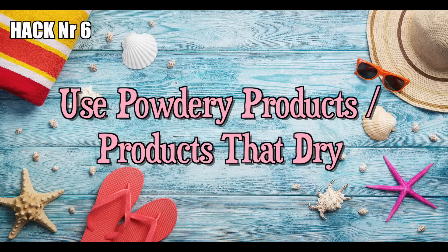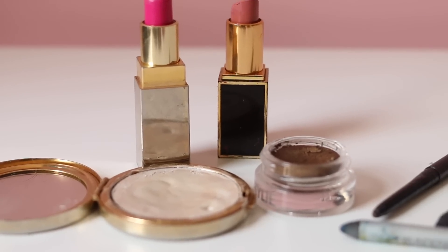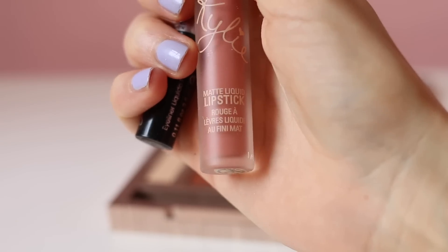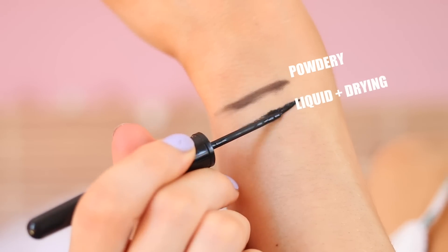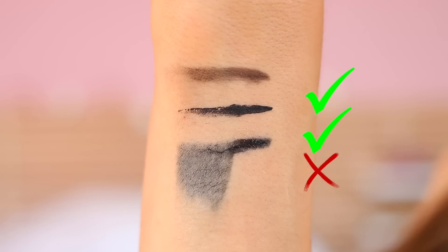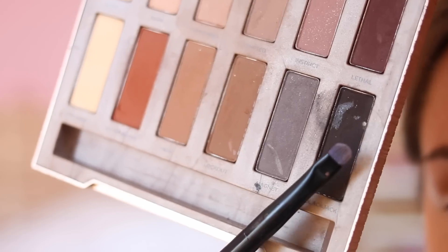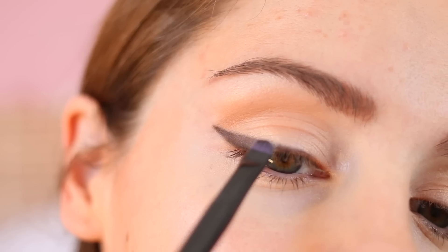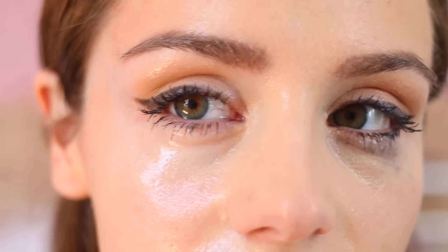Hack number six: use powdery products or products that dry completely. Another great summer beauty hack is to exchange your creamy products with either powdery products or products that dry completely. Since during summer we tend to sweat a lot more, creamy products tend to smudge or be eradicated very quickly. So especially for things like eyeliner or lipstick, I recommend either liquid eyeliner that dries completely or lining your eyes using black eyeshadow. This decreases your chances of looking like a panda bear at the end of a hot summer day.